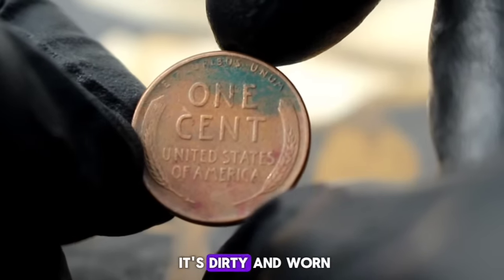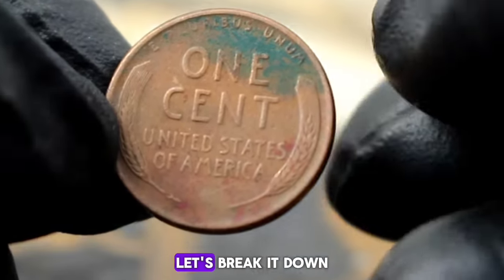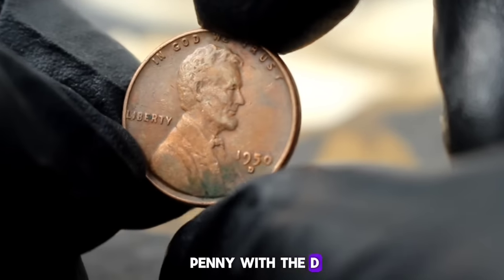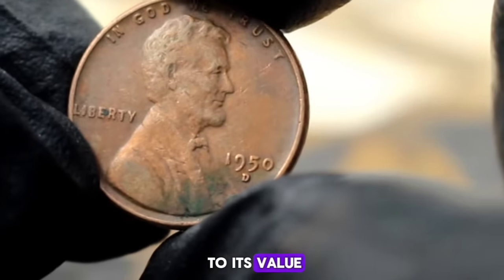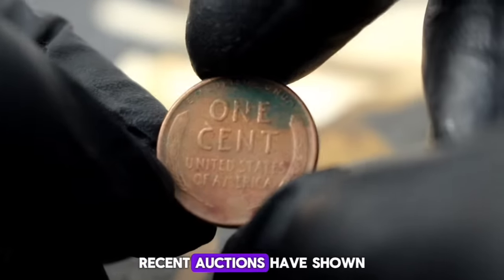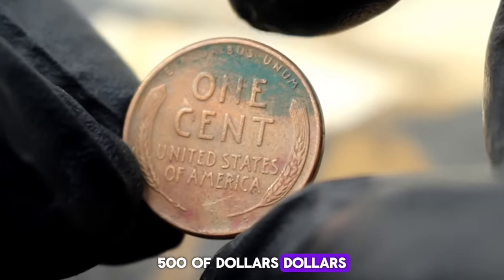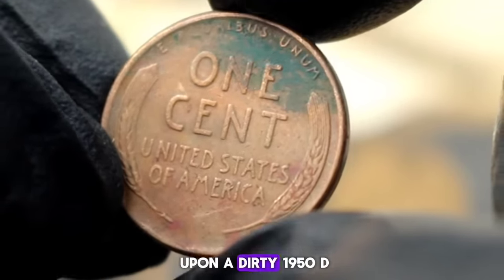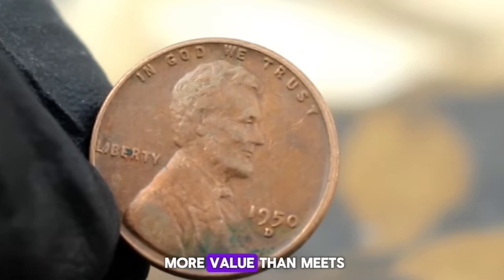But what about when it's dirty and worn? Even in less than perfect condition, the 1950-D wheat penny can still hold value. Despite its dirty appearance, the 1950-D wheat penny with the D mint mark is quite sought after by collectors — its rarity and historical significance contribute to its value. Recent auctions have shown that even in dirty condition, this coin can still sell for anywhere from $600 to $500 depending on factors such as the level of dirt and wear. So if you stumble upon a dirty 1950-D wheat penny, don't dismiss it just because of its appearance — it could be hiding more value than meets the eye.